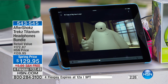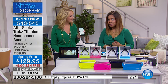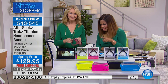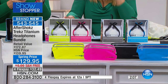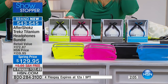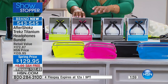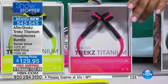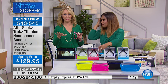We're putting up a two-minute clock to grab these. This is the only chance to get them with free shipping and 4 Flex Pay, which expires at midnight tonight. The pink and green probably won't last until midnight given how popular they've been. The AfterShokz team is live right now on Facebook and answering questions on Twitter about the Trekz Titanium.